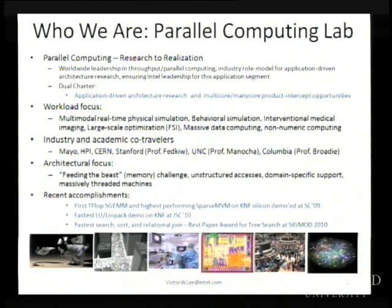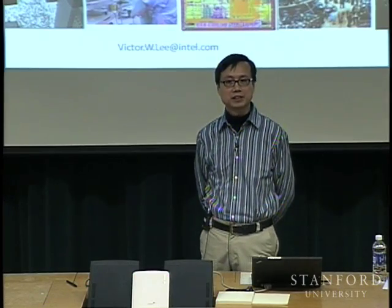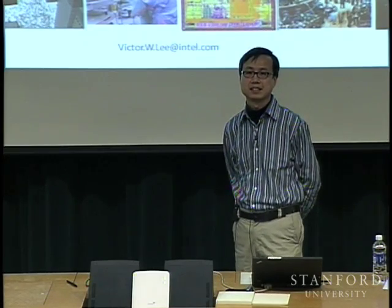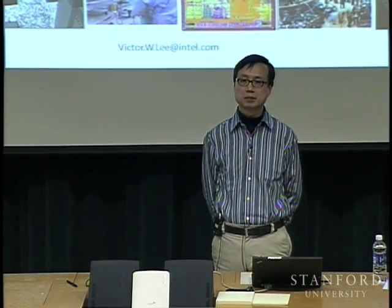There's a sparse version of SGEMM for domain-specific optimization problems that are sparse and require matrix-matrix multiplication, though a compelling use case isn't always obvious. The 2009 demonstration was the dense version. Let's move on to today's topic about parallel computing.